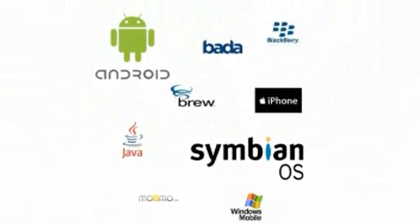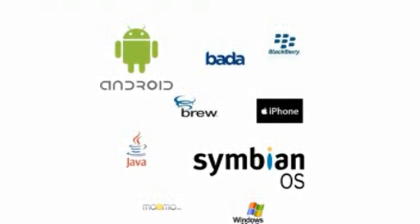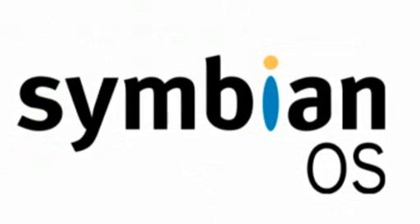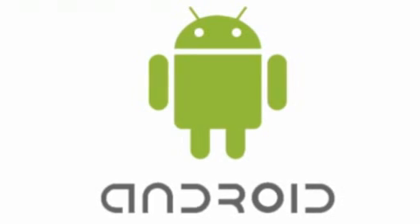Operating systems that can be found on smartphones include Symbian OS, iPhone OS, RIM's BlackBerry, Windows Mobile, Linux, Palm WebOS, Android, and Maemo. In this research, we are considering Symbian and Android mobile operating systems. Symbian is the most popular mobile operating system, developed in C++ programming language, and Android is the newly rising Google's competing mobile operating system, developed in Java programming language.